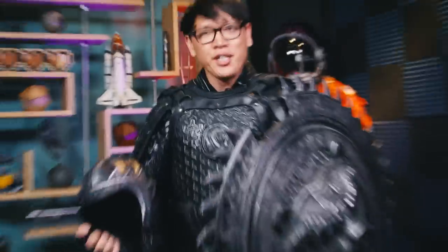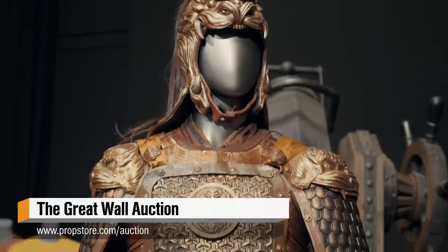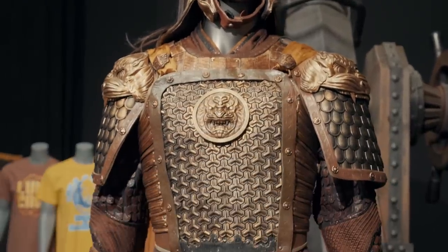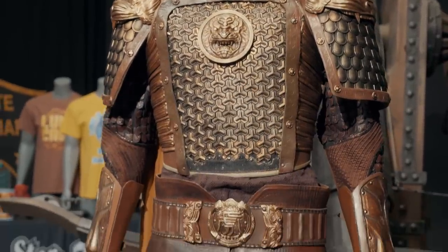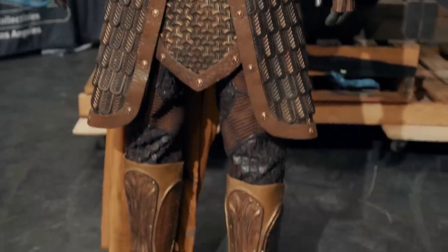Prop Store was generous enough to send up this suit of black bear corps armor for me to try on, and I gotta say it fits and feels incredibly well. There are, as Adam mentioned, over 180 different suits of armor available for auction right now, and if you're thinking about browsing, I highly encourage you to do so even if you haven't seen the film, because there's just a wide array of different styles.